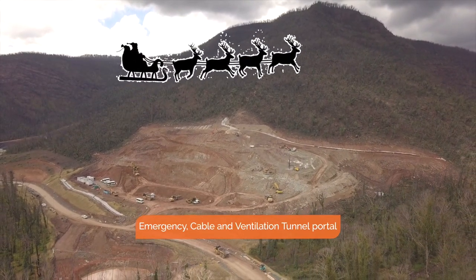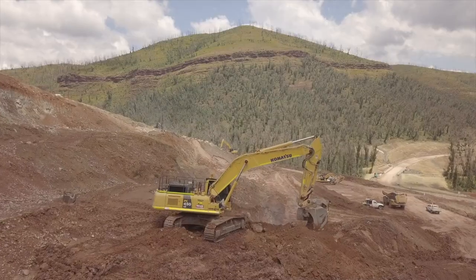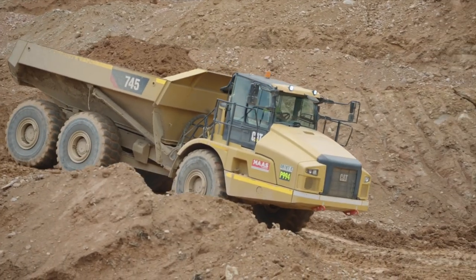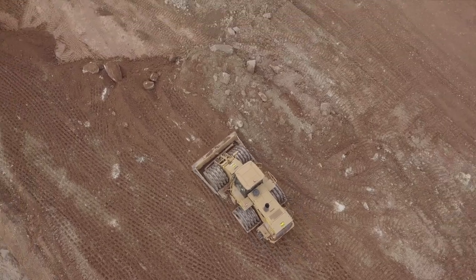Works are progressing really well at the emergency cable ventilation tunnel portal, or the cable tunnel. We're moving on average 4,000 cubic metres of material each day — that's around 160 dump truck loads — and we're reusing this material to build the construction pad facilities required for Snowy 2.0.